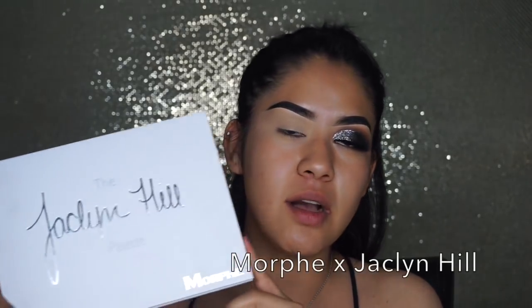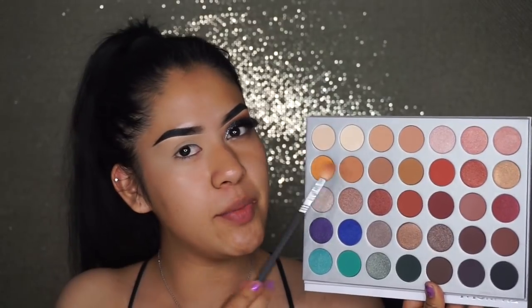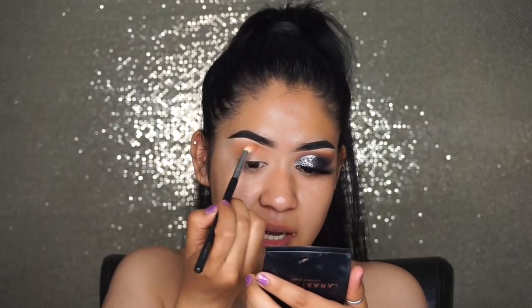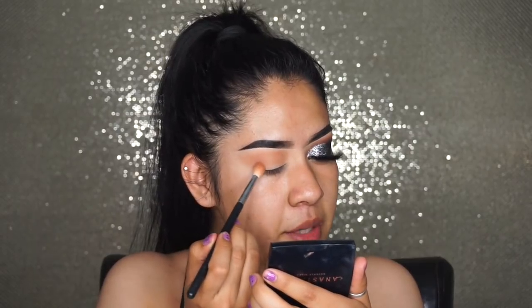The only eyeshadow palette I'm going to be using today is the Jaclyn Hill palette. The first eyeshadow I'm going to be getting is called Butter. For this eyeshadow I'm going to be grabbing a Sigma E35 blending brush and applying this eyeshadow all over my crease all the way to my inner corner. I'm going to be taking this eyeshadow very high because it's going to be peeking through when I apply the darkest colors. I'm also going to be bringing the eyeshadow outwards from the outer corner to create a cat eye effect.